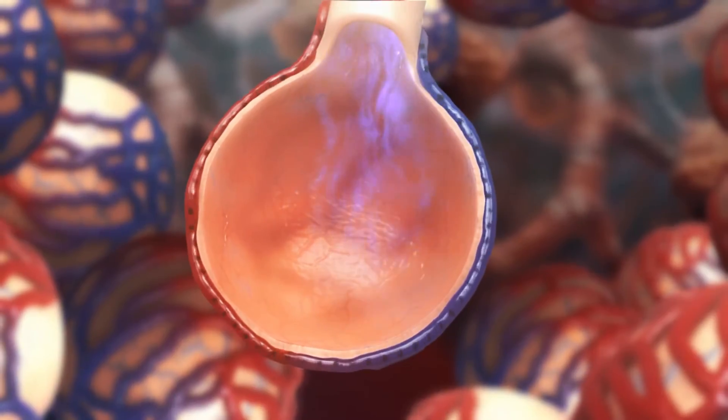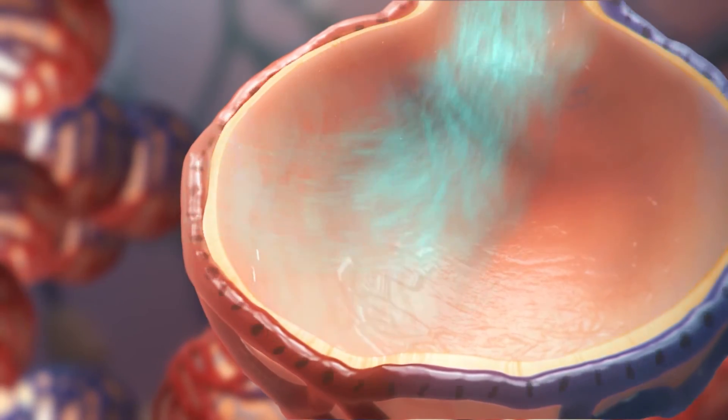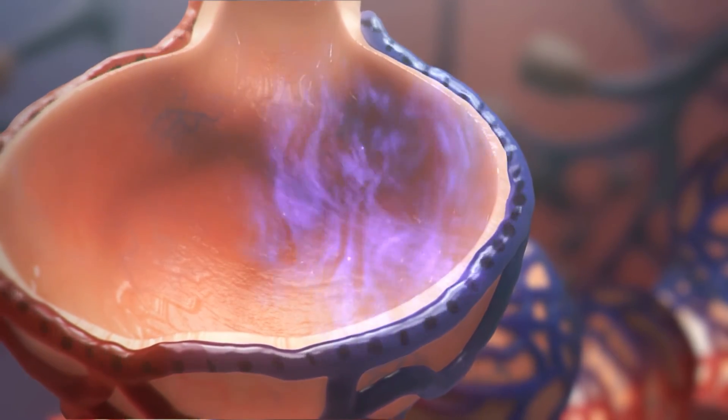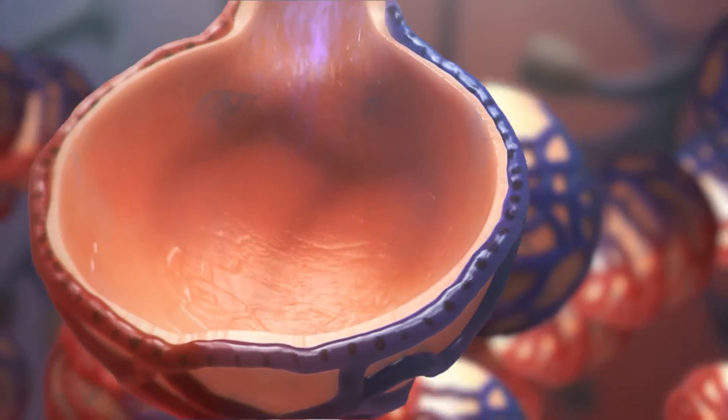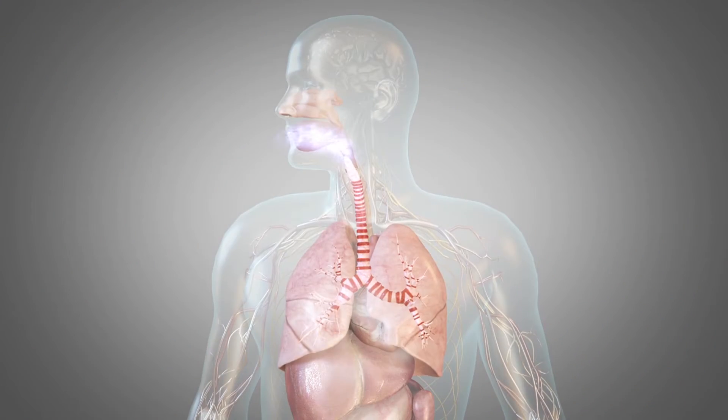Every time you take a breath, oxygen travels to your alveoli where it crosses over a very thin wall and makes its way into your bloodstream. About the same time, carbon dioxide passes from your bloodstream into your alveoli where it can be carried away and exhaled.